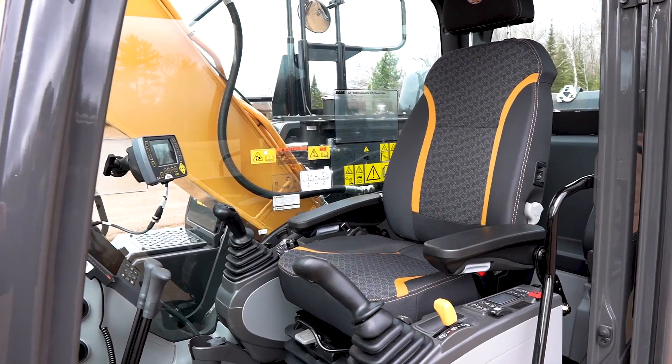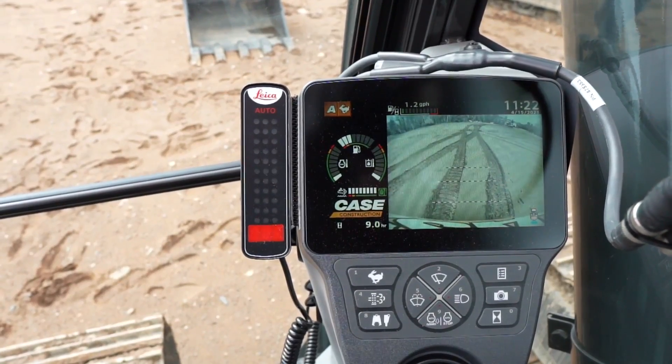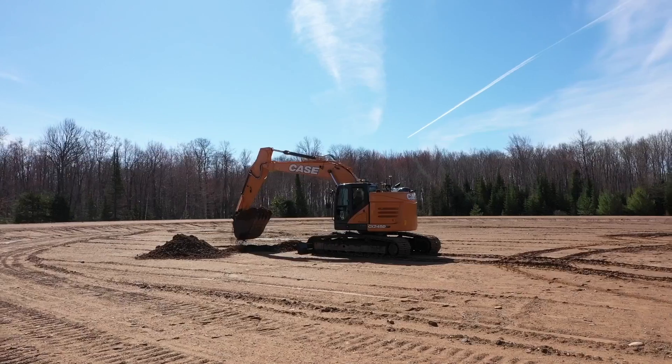So whether you're just trying to hit a consistent depth on a trench or using your Case excavator for more intensive 3D applications, you will have the confidence that your Case excavator and the Leica technologies it incorporates are up to the job.